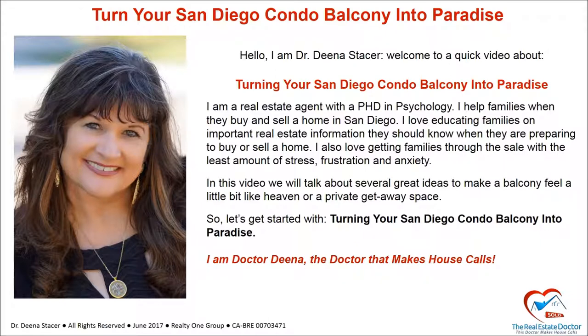Hello, I'm Dr. Dina Stacer and welcome to a quick video about turning your San Diego condo balcony into paradise. I'm a real estate agent with a Ph.D. in psychology. I help families when they buy and sell a home in San Diego. I love educating families on important real estate information and getting them through the sale with the least amount of stress, frustration, and anxiety. In this video, we will talk about several great ideas to make a balcony feel like a private getaway space.